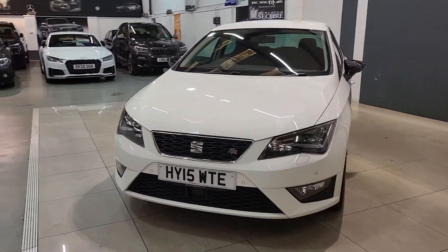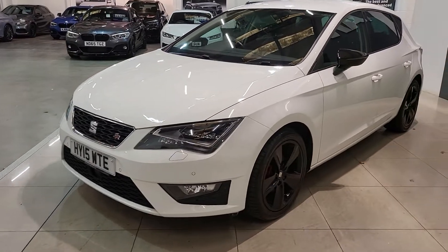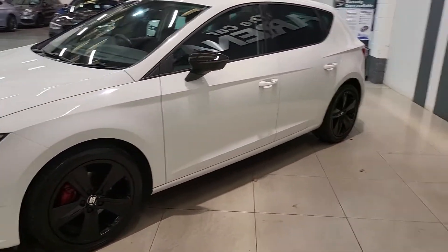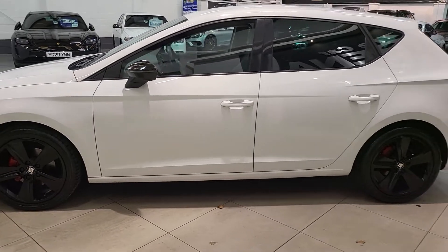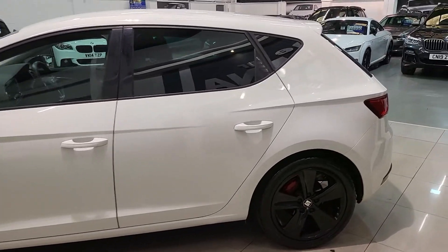Going round to the front, you'll notice we do have daytime running headlights as well as front parking sensors. Coming round to the side, you can notice those sporty red brake callipers and privacy glass.